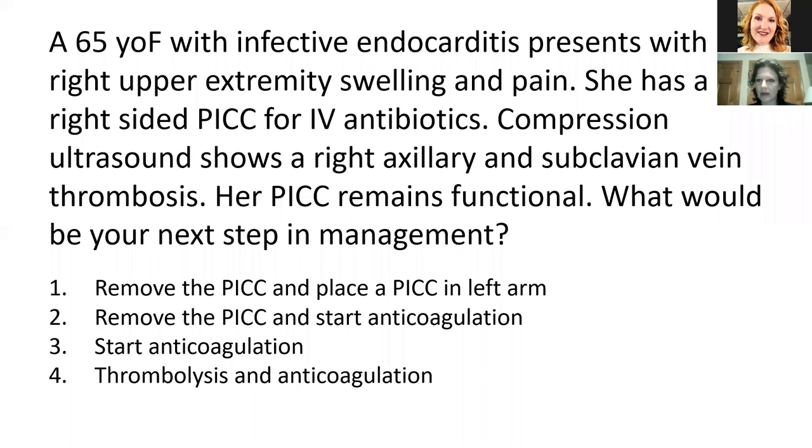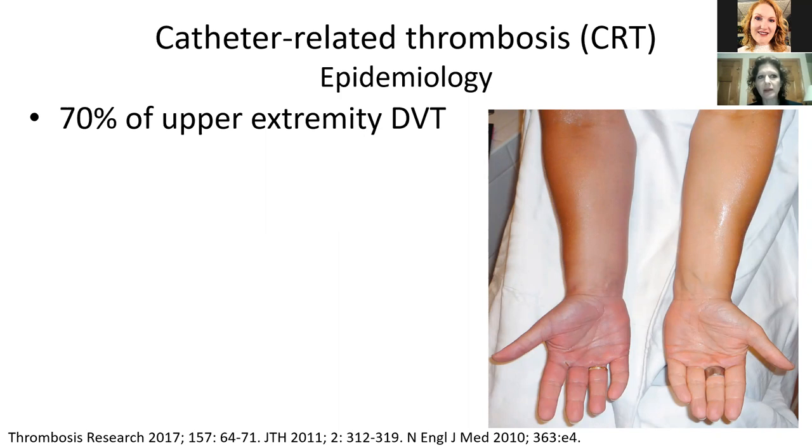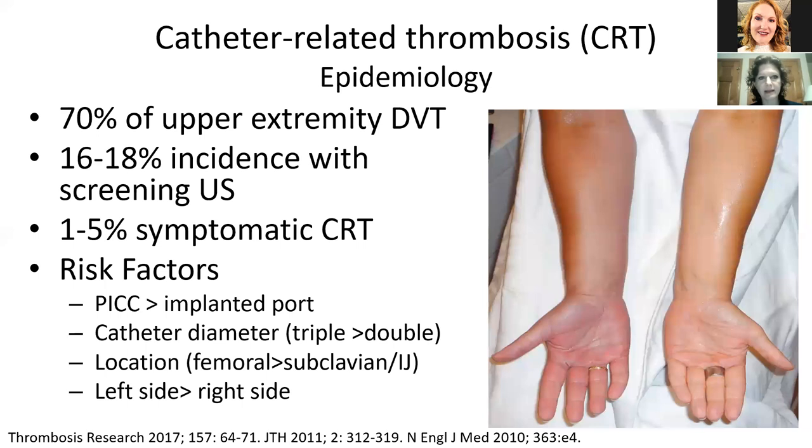Do you take the PICC out on the right side and put one in the left side? Do you remove the PICC and start anticoagulation? Do you just start anticoagulation? Or do you do thrombolysis and anticoagulation? Talking through the epidemiology of catheter-related thrombosis: catheter-related thrombosis is 70% of upper extremity thrombosis. If you do screening ultrasounds of people with catheters, you will have a 16 to 18% incidence of catheter-related thrombosis. But if you only look at symptomatic clots, about 1 to 5% of people with lines will get a clot.